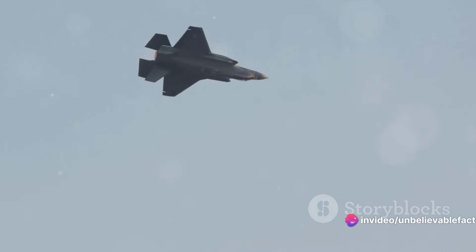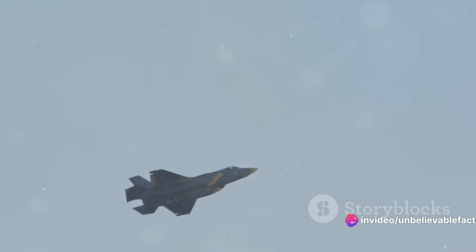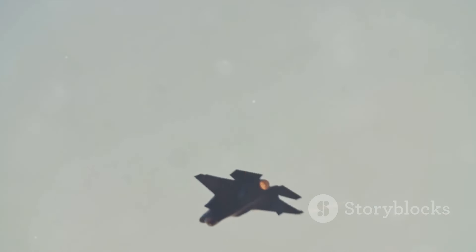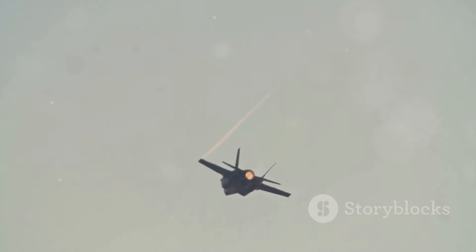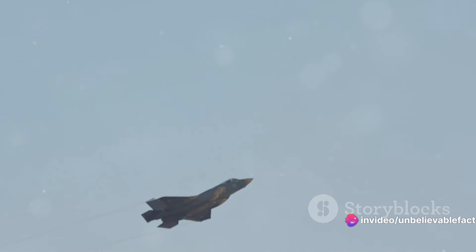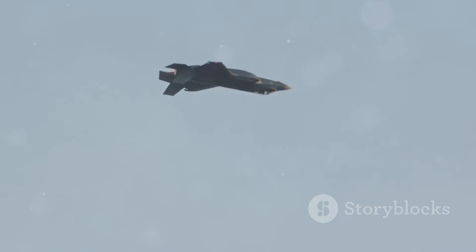On the flip side, we have Russia's Su-57, also a single-seat, twin-engine jet fighter designed by Sukhoi. It's a formidable contender, equipped with advanced stealth technology, supercruise, and a top speed of over 1,400 miles per hour. Unlike the F-35, the Su-57 has an emphasis on frontal stealth, meaning it's harder to detect when coming head-on. It also sports a larger combat radius of 750 nautical miles, giving it an edge in terms of operational range.